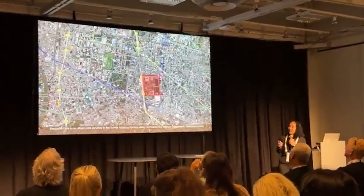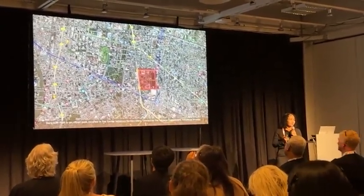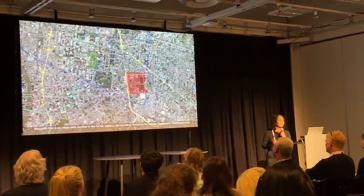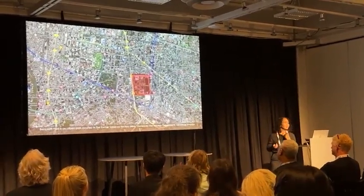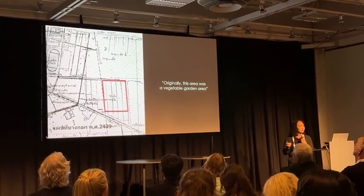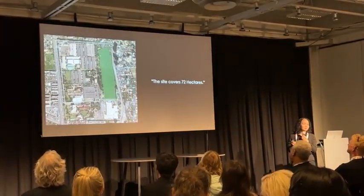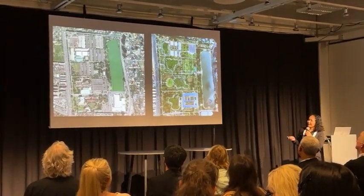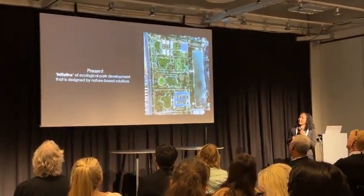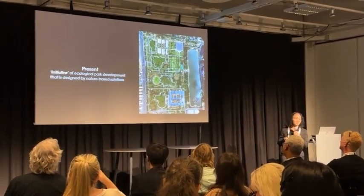The Benjikiti Forest Park is located in the center of Bangkok. The area is the former Tobacco factory, owned by the Treasury Department. Originally a vegetable garden area, it covers 72 hectares. It has now been turned into an initiative for ecological park development — a design based on nature-based solutions.